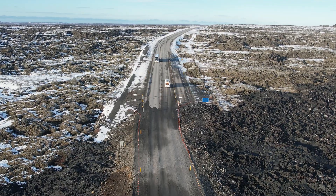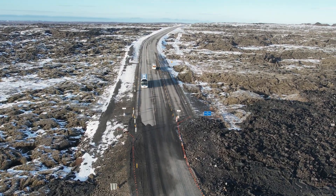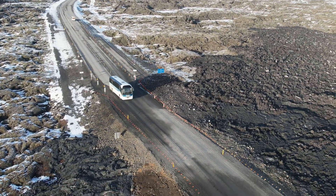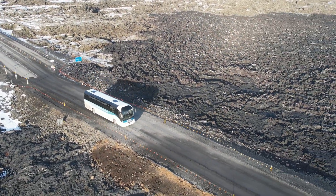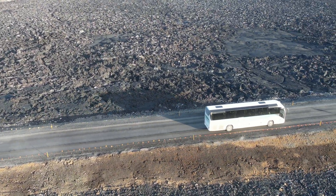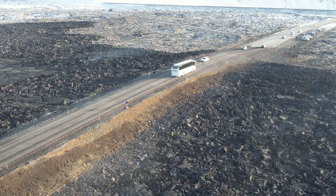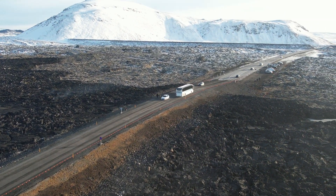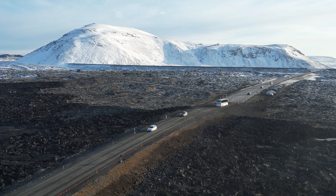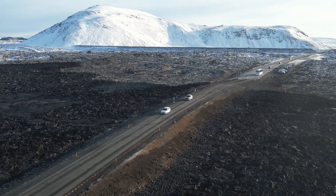It was exceptional weather yesterday when I was doing this flight — we had clear skies and sunshine, so the quality of the video is very good. That's a Blue Lagoon bus, a delivery bus from a company called Kraline or Reykjavik Sightseeing, which drives to Blue Lagoon doing transfers. It goes there every hour.